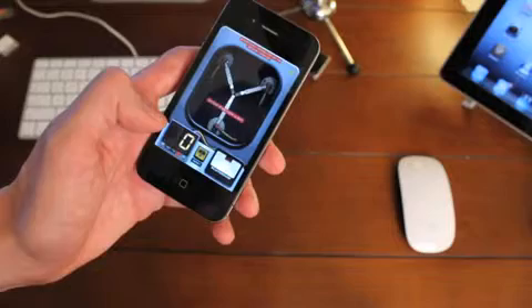Alright, it's my first real video for TechnoBuffalo, gotta do something cool. I'll use my time travel app. What can I make time travel?